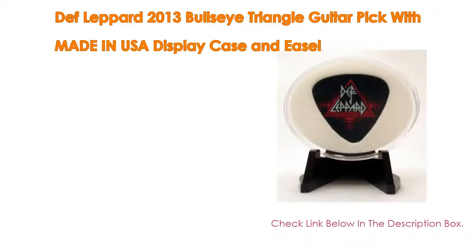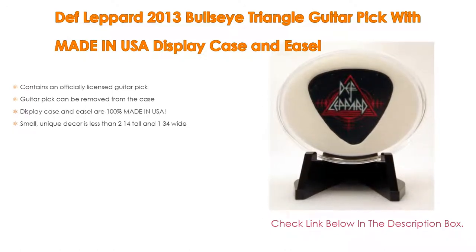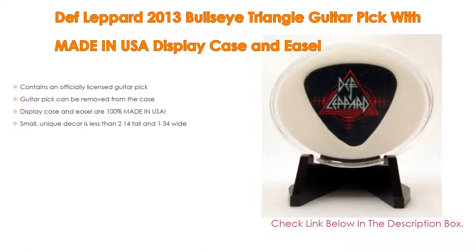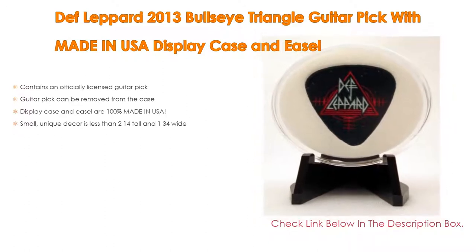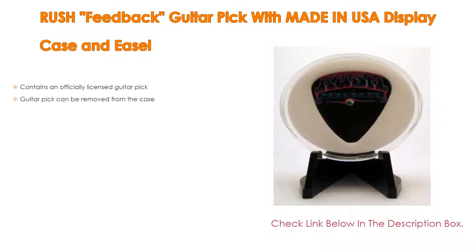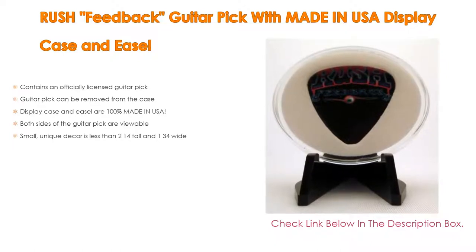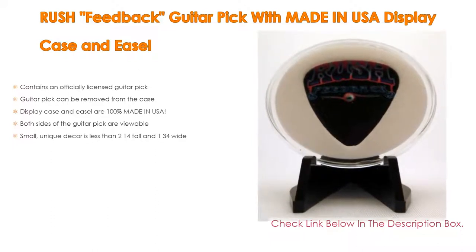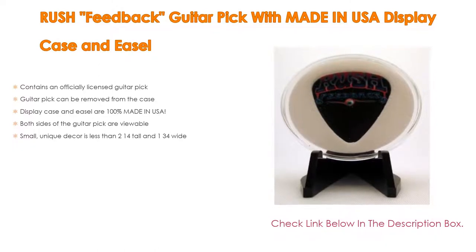Number one: the Rush Feedback guitar pick with made-in-USA display case and easel is the most popular product in our experience. We found great features such as: contains an officially licensed guitar pick; the guitar pick can be removed from the case; the display case and easel are 100% made in USA; both sides of the guitar pick are viewable; and it is a small unique decor — less than 2¼" tall and 1¾" wide.